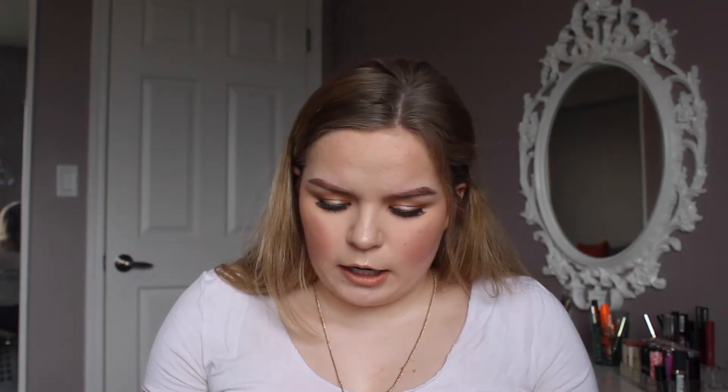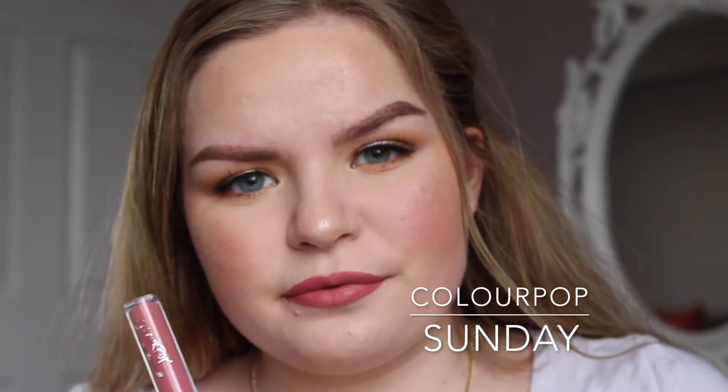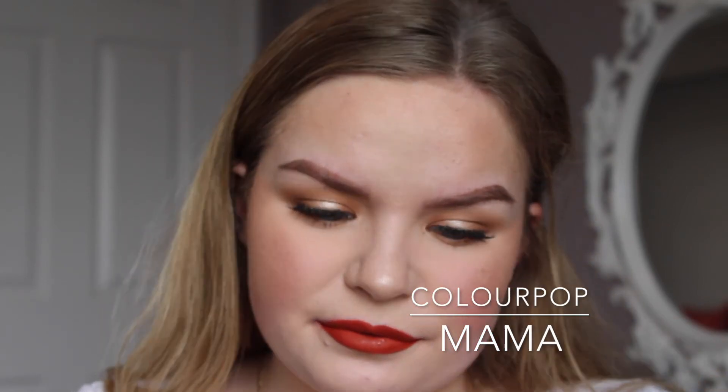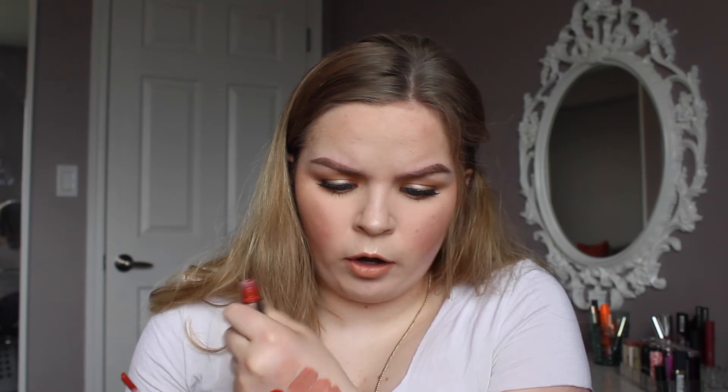The ColourPop Ultra Glossy Lip in Fairy Floss — which is what I have layered on top of Naughty — is a really beautiful everyday nude lip gloss. I also have the ultra matte lip in Sunday, a really beautiful dusty rose shade. And the last lip shade from ColourPop is Mama — a nice hot burnt orange-red. I am screaming at this color because it is so magnificent — like a beautiful rust terracotta. This might actually be my favorite of all of them.